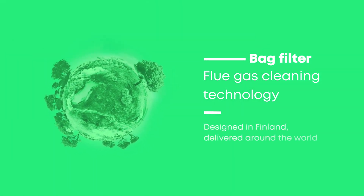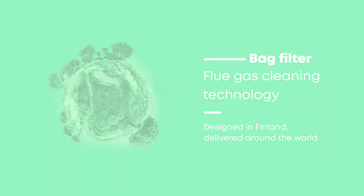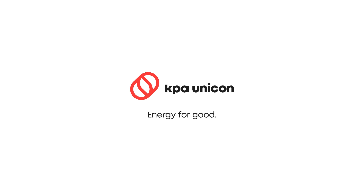Designed in Finland, delivered fast all around the world. Energy for good.